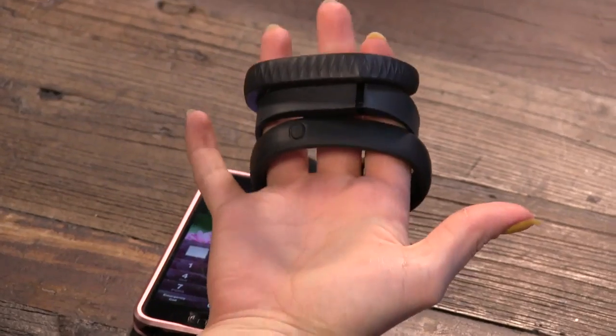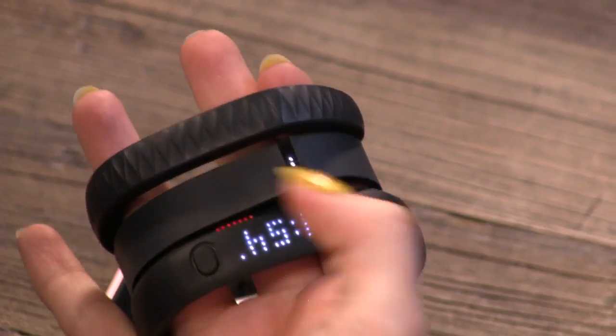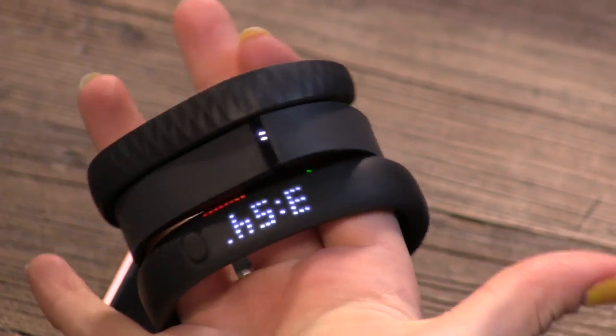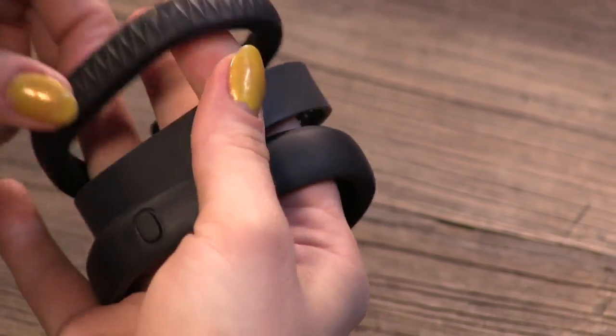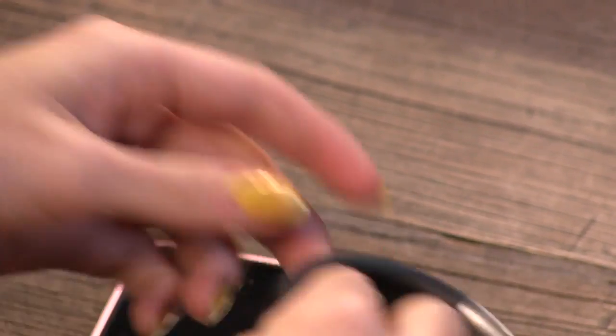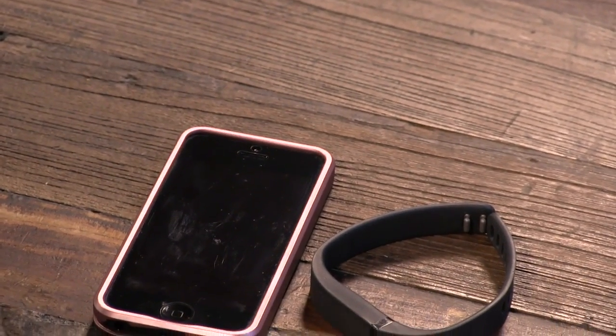Liz comes running over with her Jawbone Up, Tony's taking off his Nike Fuel Band — everybody's got one of these. But this is the competition, and they all look the same. They probably all have the same MotionX guts. So tell us how it works, what it does — show us the software, because it really comes down to software. I think Fitbit had the best software previously, and I really like the software.